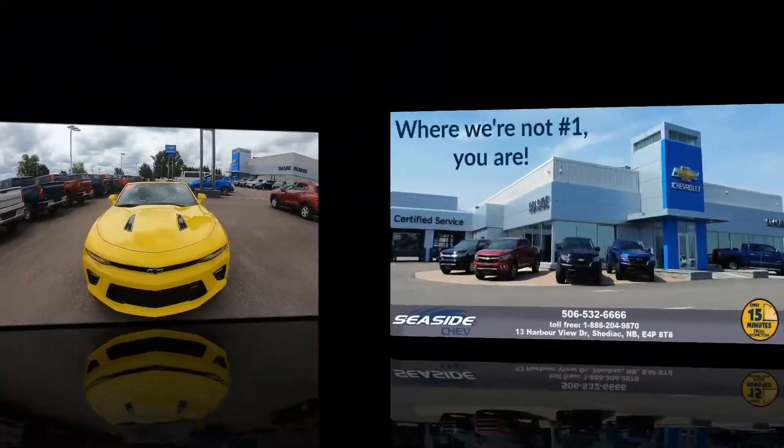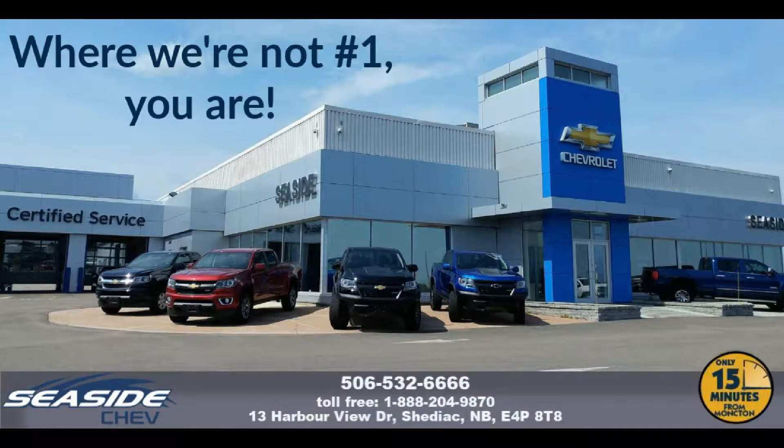Please call 506-532-6666 to confirm availability, schedule a test drive, or speak to one of our qualified experts to answer any questions you may have.